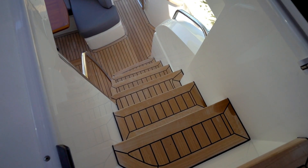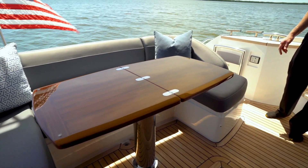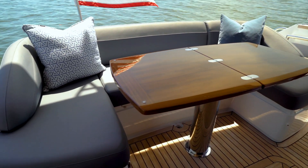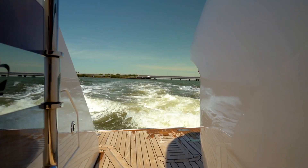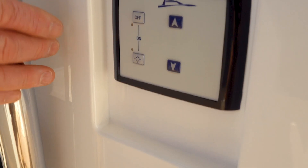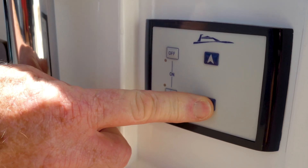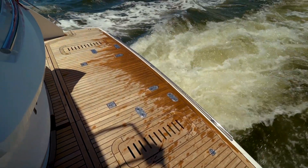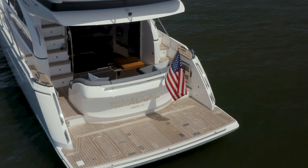Stepping down to the cockpit, you'll find a large high-gloss table for outdoor dining with a large U-wrapped seating and storage below. Safety boarding gates on both sides allow easy access to the hydraulic lift platform. The control here allows easy access to raise and lower the platform, giving you the capability of carrying a personal watercraft, dinghy, or just lowering the platform down for swimming and diving.